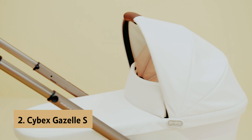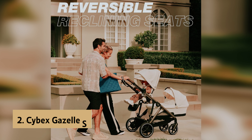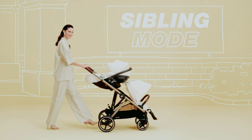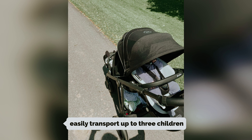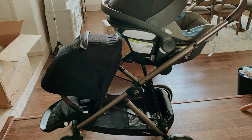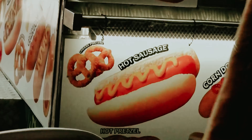At number 2 on our list is the Cybex Gazelle S, our pick for best luxury stroller. The Cybex Gazelle is designed for modern families, effortlessly adapting to your growing needs, whether you have a bustling trio of kids or are simply managing errands with groceries in tow. With the option to add a second seat or a cot for newborns, you can easily transport up to three children. One of the standout features is the removable shopping basket, combined with generous cargo space enabling you to carry up to 55 pounds alongside your little ones, making every outing more convenient.